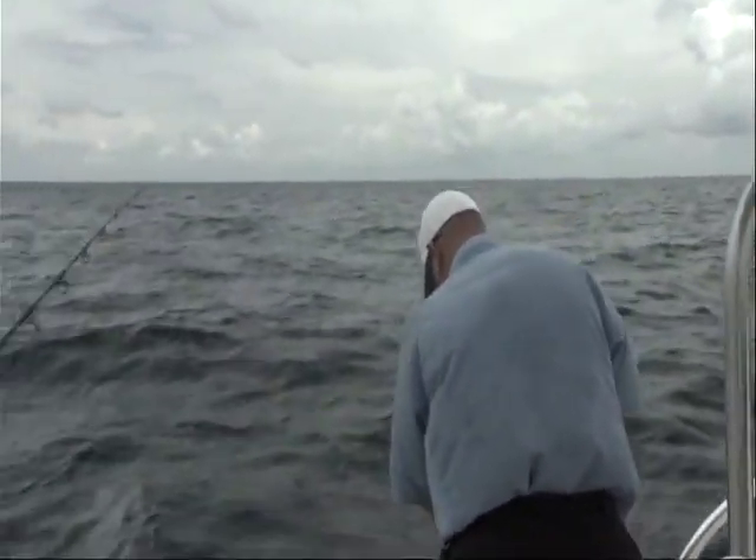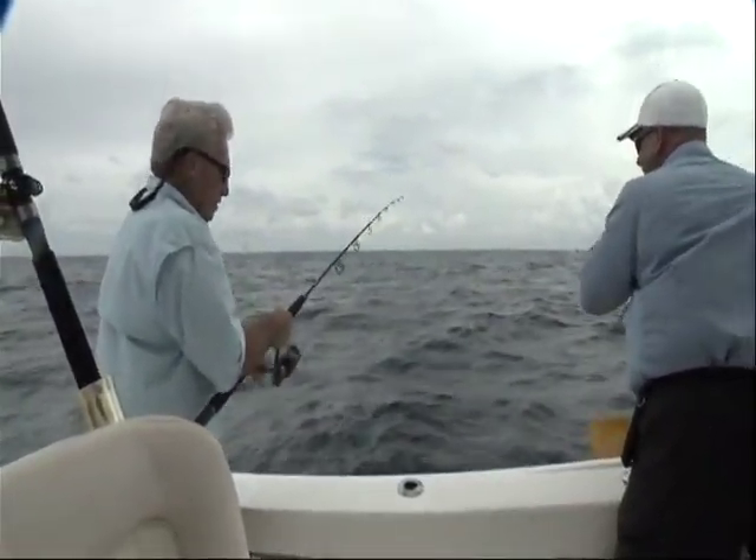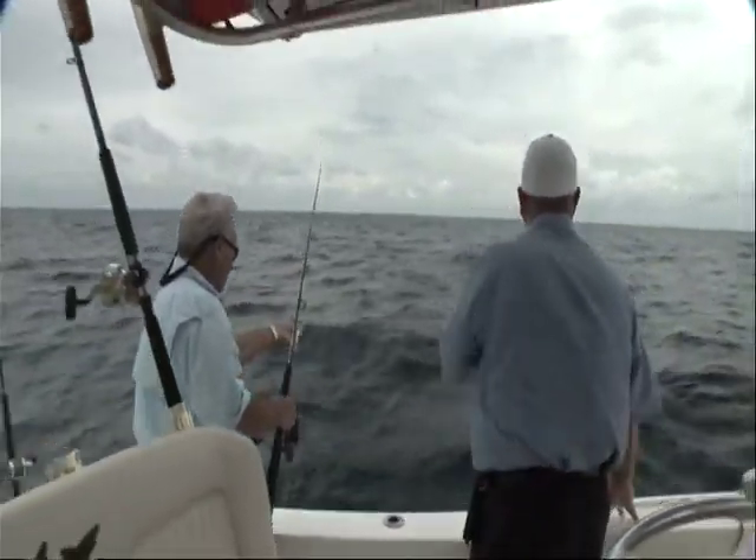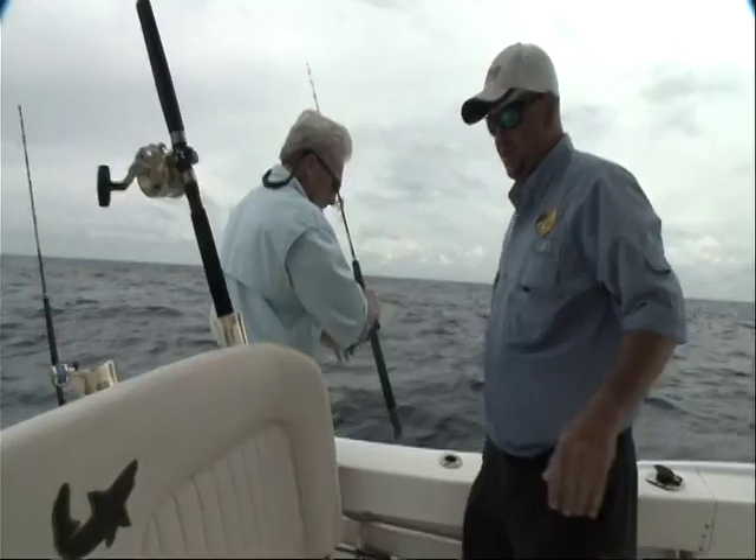It looks like we've drifted past him — we're going to make another drift. Yeah, we drifted over that spot, and we're going to just move up about 600-700 yards here.